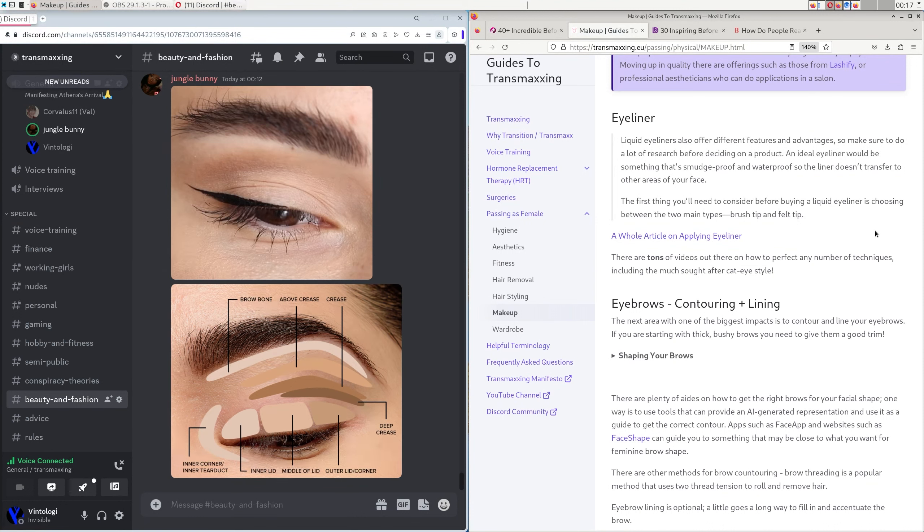If you feel feminine enough after phase two, you can stop there. If not, move to phase three: bronzer and blush, using placement charts to figure out where to apply them on your face. Then if you want to go more advanced, phase four would be eyeliner and eyeshadow, and after that, lashes if you really need them. That's all the phases essentially.